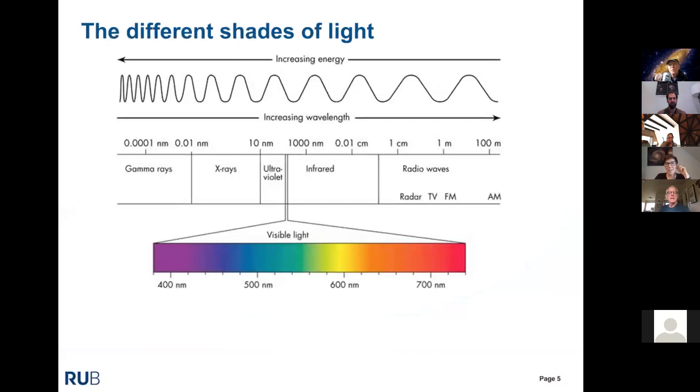Looking only at the visible range is just a tiny fraction of the full electromagnetic spectrum. As a function of energy, our eyes are sensitive to only a tiny sliver. But you can go to lower energies and observe in radio waves, or go to higher energies and observe in gamma rays. Every time we open a new window to the universe we can trace different physical processes, and by combining all of them we get a more complete picture.